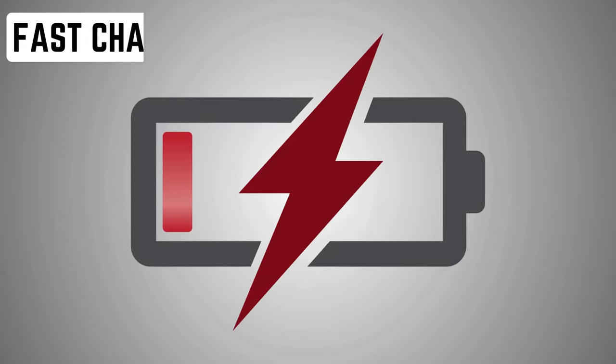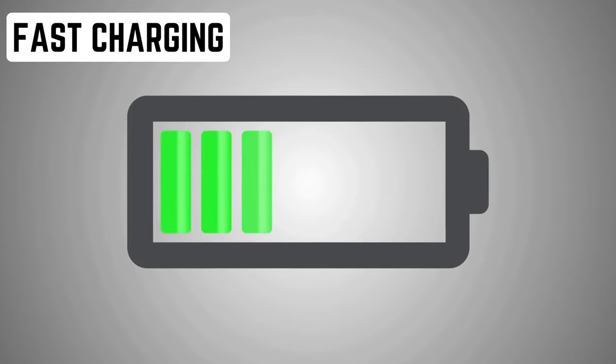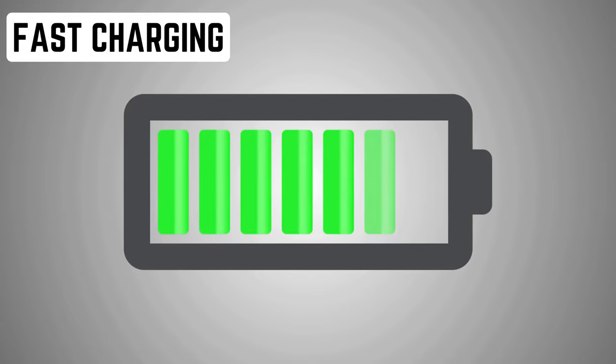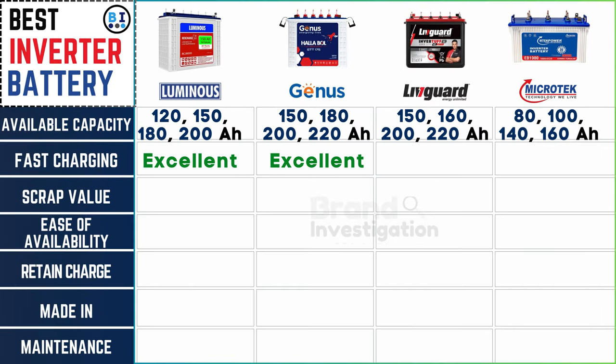Evaluate how quickly each battery charges to ensure minimal downtime during power outages. Luminous and Genius inverter batteries stand out for their exceptional fast charging capabilities, whereas Liveguard and Microtech inverter batteries provide commendable charging speeds.